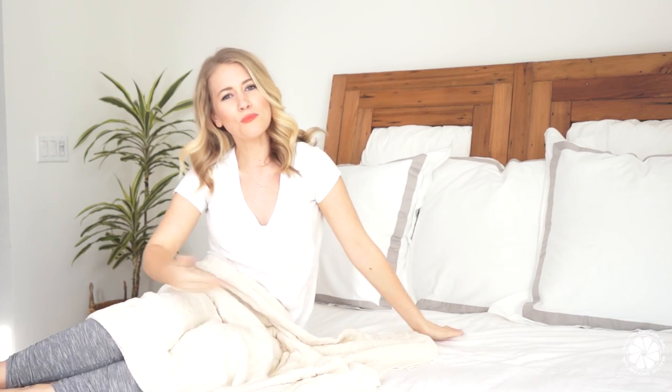Hello friends, welcome to my bedroom! Today we'll be sharing a tour of our updated bedroom and also some of my evening wellness favorites. I'm really excited because I've never shot a video in here before. Sleep and relaxation are so important as part of a healthy lifestyle, so I hope you guys are really excited about today's video.